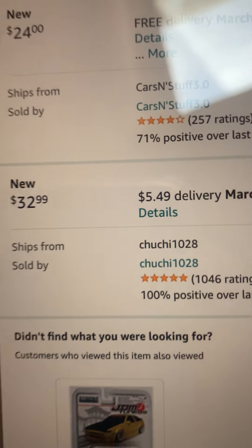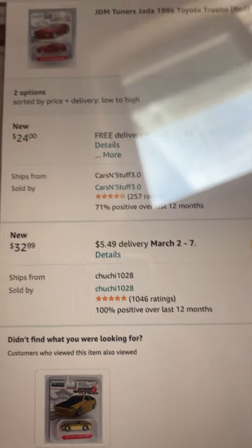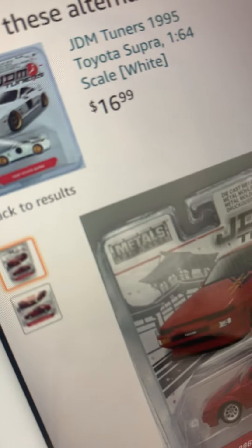You gotta be careful. Don't spend — I'm not spending money on Jada Toys because that would be a waste of money. You can't tell the size. It's a JDM car, so I don't really know about Jada Toys too much.